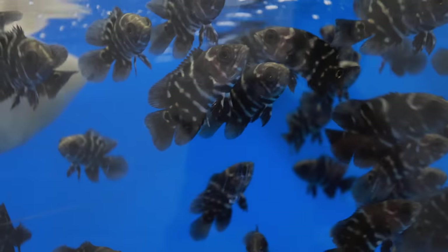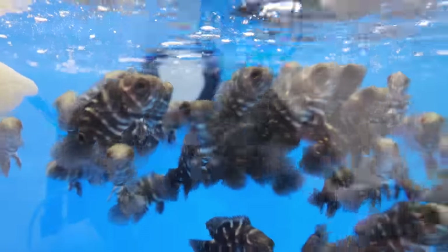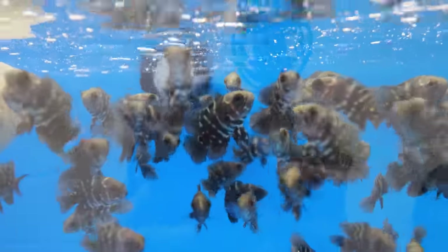These are the same as the bumblebee oscars but these are baby bumblebee oscars. It's so cool to see the babies. They're already active and eating pellets — literally just arrived, hours later, and already like that. Bumblebee oscars, man — they're really, really cool fish.